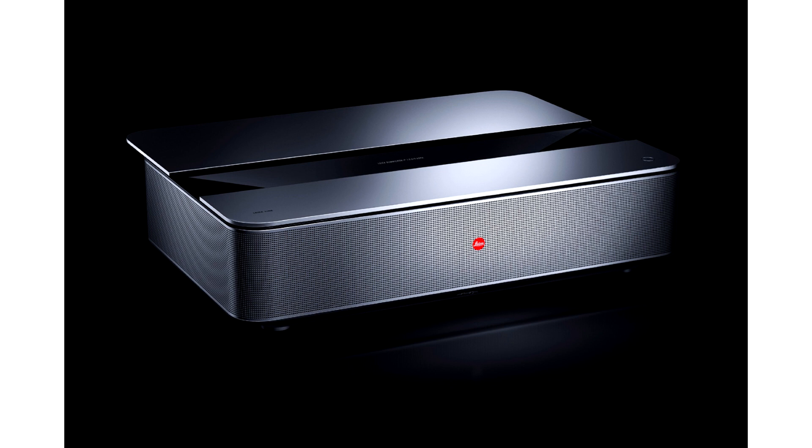It is worth noting that these are the first models of the company that have their own Vita TV6 OS and a built-in TV tuner.